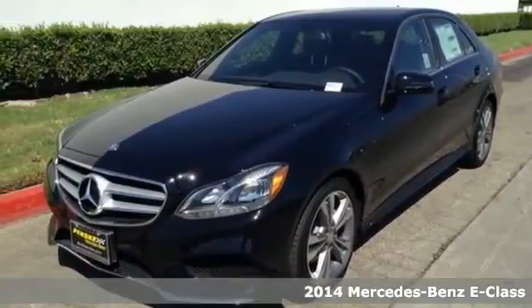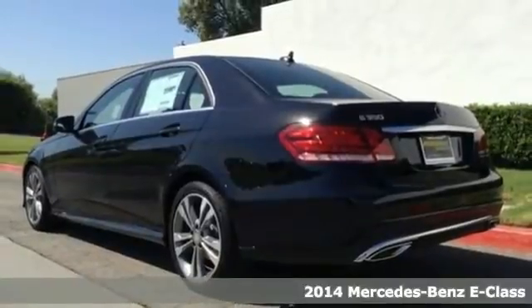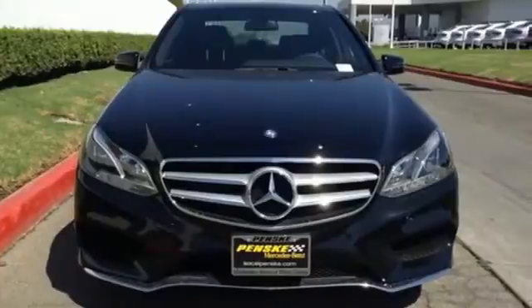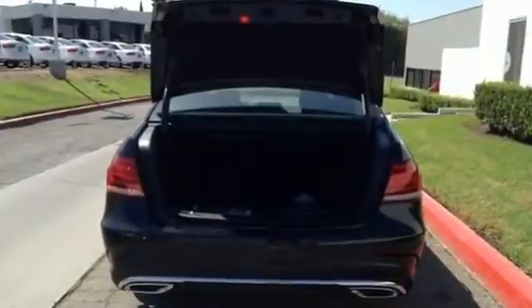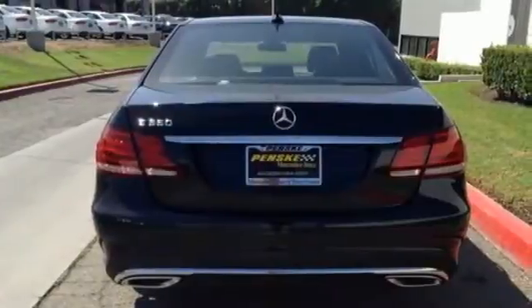It's a 2014 Mercedes-Benz E-Class. It's been heavily refreshed for the year, both inside and out. It has dual exhaust, heated mirrors, rain-sensing wipers, and fully automatic headlights accenting a sexy exterior design.